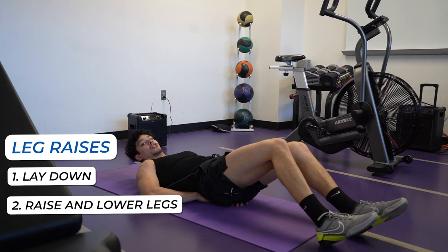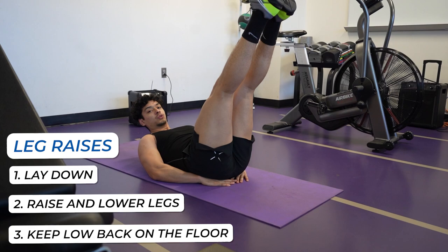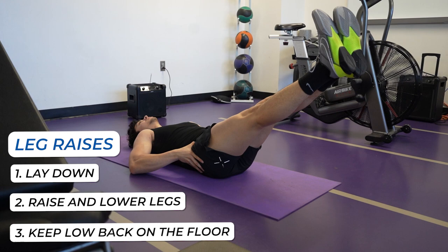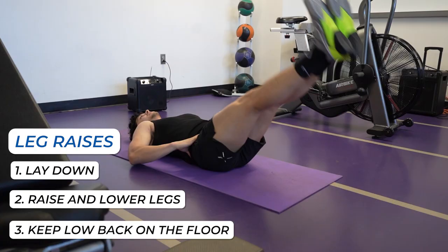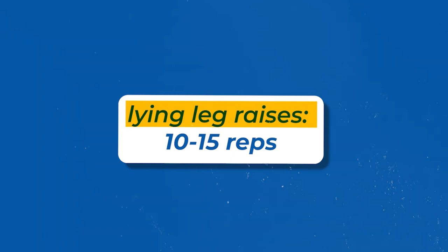Do it slow — quality over quantity. I like to even put my hands on my pelvis to make sure I'm keeping it on the floor. You're going to feel a lot of tension, and then you come up. I really like this movement because it's task specific — you're actively trying to stop your pelvis from anteriorly rotating. Make sure you're keeping your lower back on the floor. Because the abs are made of primarily type one fibers, which are endurance fibers, we're going to go a little higher on the reps: 10 to 15 reps, two to three times per week, with roughly one minute to one minute thirty seconds rest.